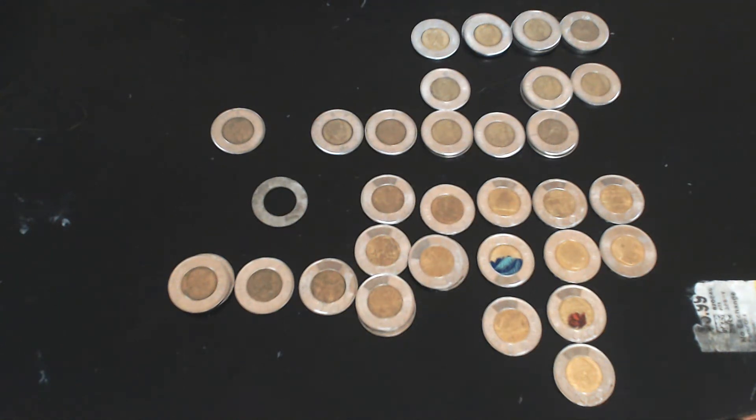Hey guys, I just wanted to nerd out about my Toonie collection today. In case you don't know what a Toonie is, it's the Canadian two dollar coin. We call it the Toonie because we have a one dollar coin called the Loonie, and it has a loon on it — that's why it's the Loonie. So when the two dollar coin came out, all the Canadians decided it's going to be the Toonie.